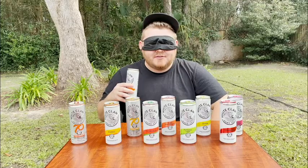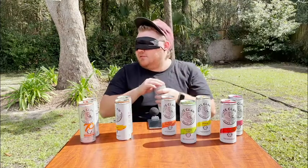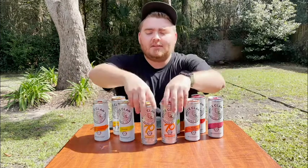Oh boy. This could be literally anything. Maybe it's lime? These have to be lemon and lime. Oh no. Where is the raspberry? This one smells awful. So bad! I have my assistant, my boyfriend over there, and he is gonna be setting them up so that I will not know which ones I'm tasting, and I'm going to be blindfolded for this.